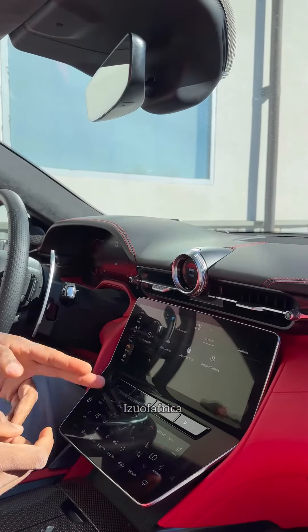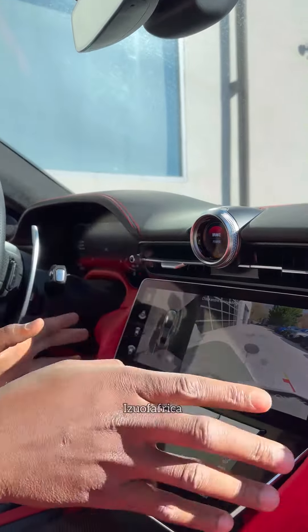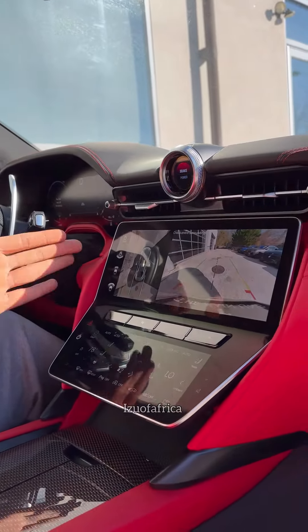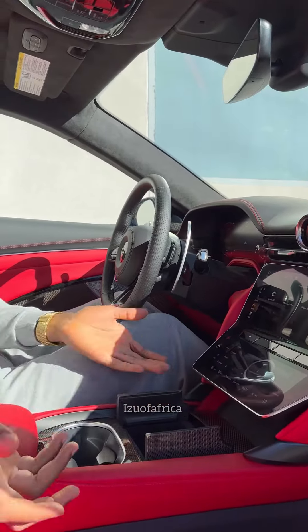If you want to drive this car, you press here for drive, and press here to reverse. When you press here it will show you the entire 3D camera that shows you the exact position of this car. There's also a wireless charging pad here.